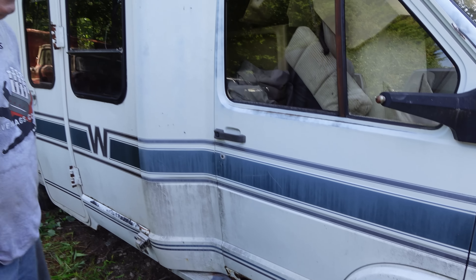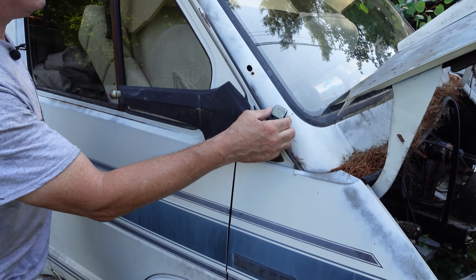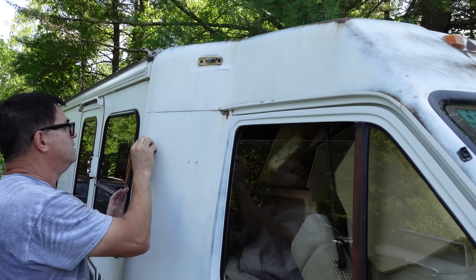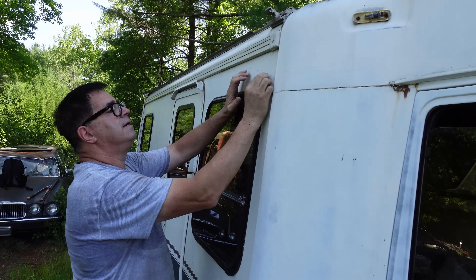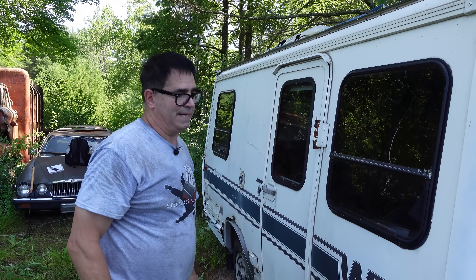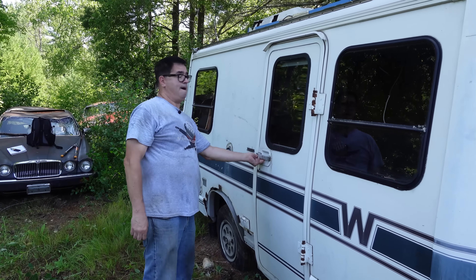The front section is made of steel — light gauge steel — my little magnet sticks to the fenders, to the A-pillar. Everything up here is made of steel until you get to the fiberglass camper body, which was added by Winnebago in their Minnesota factory. This is a turbo diesel version. The first gen, these things were made from 1983 through 1986. Let's take a look inside.